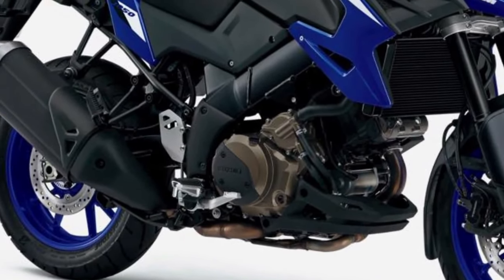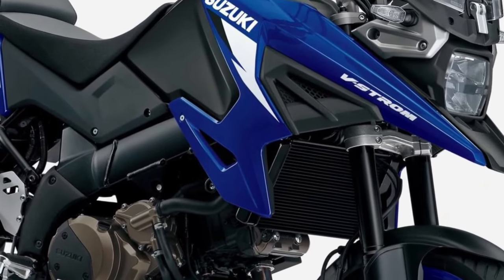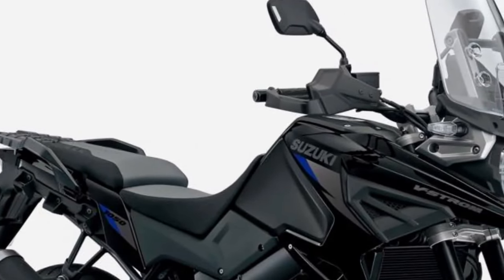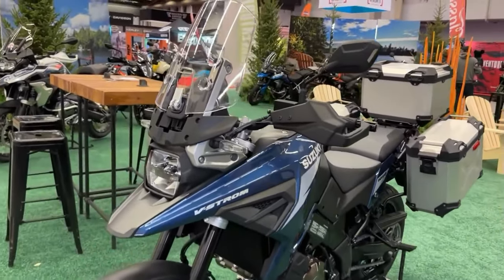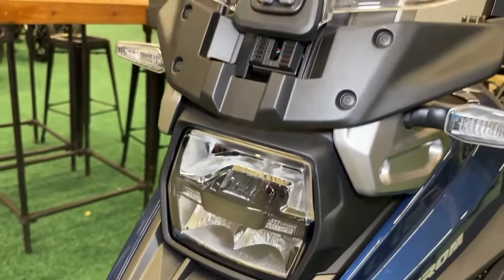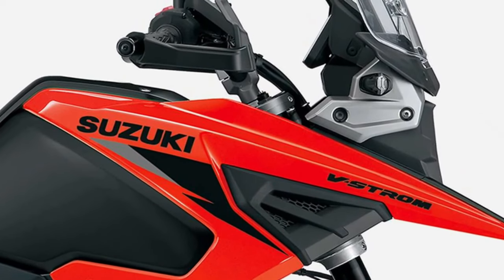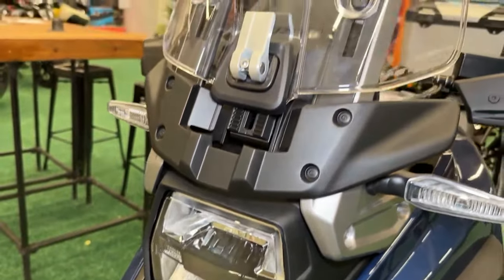The 2024 model introduces upgraded electronics, including ride-by-wire throttle control and a suite of rider aids such as traction control and multiple riding modes. Suzuki has also fine-tuned the suspension of the V-Strom 1050 for enhanced comfort and performance, ensuring a smooth ride over any terrain.